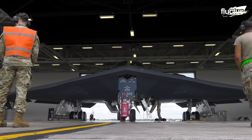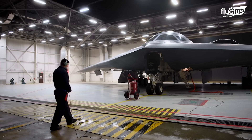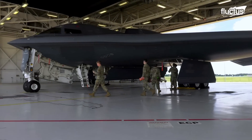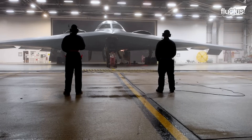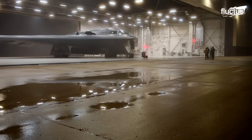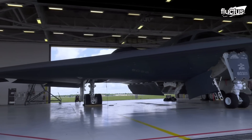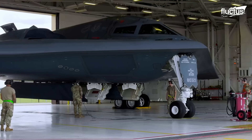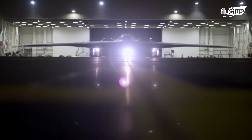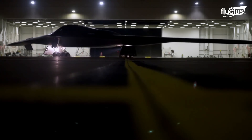When the B-2 Spirit is not in flight, it is kept in a very special climate-controlled hangar made to protect the bomber's sensitive stealth coverings. Advanced environmental systems keep the temperature and humidity in check, which is important for maintaining the aircraft's low radar observability. These hangars have strict security measures that demonstrate how important the B-2 is strategically and how far technology has come. Inside, specialized ground support equipment is ready, ensuring the Spirit is prepared for various missions.